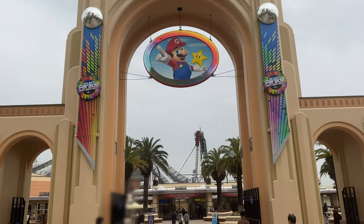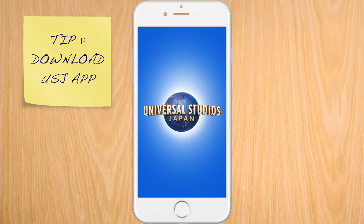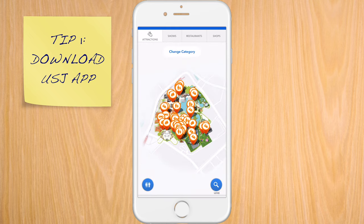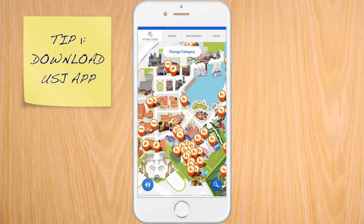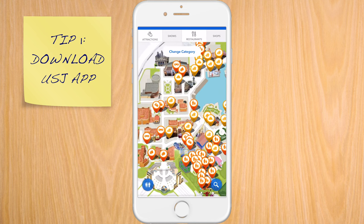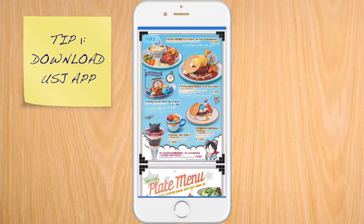With tickets in hand, it was time to go in. The park was closing in four hours. Download the park app — it's the best way to stay up to date on wait times and other important information. If you're planning a visit to USJ, download the app now because you can get a glimpse of how wait times will be when you visit.